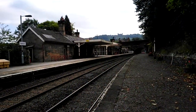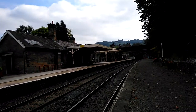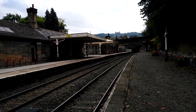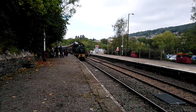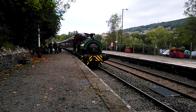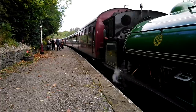The line used to continue to Buxton and then to Manchester, but ever since the Beeching Rail closures of the 1960s, the line stops here. Following the railway's closure, volunteers set up a heritage railway called Peak Rail, running steam heritage services on part of the original line between Matlock and Rowsley South.